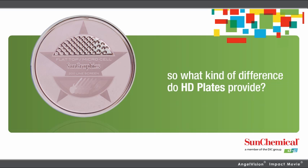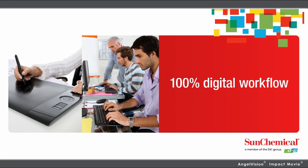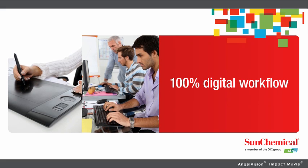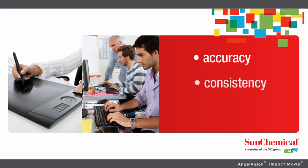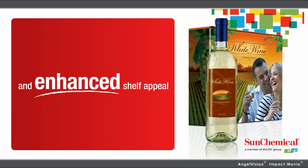So what kind of difference do HD plates provide? How about a 100% digital workflow? From the front-end design process to the finished product — accuracy, consistency, and predictability all the way through. And enhanced shelf appeal.